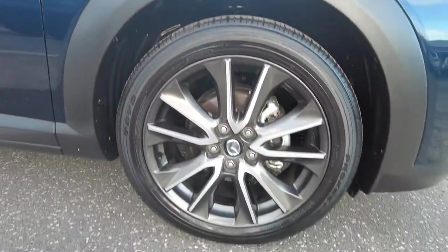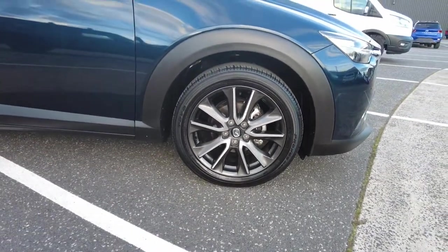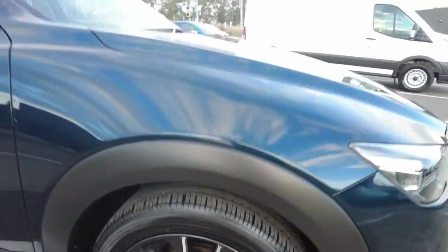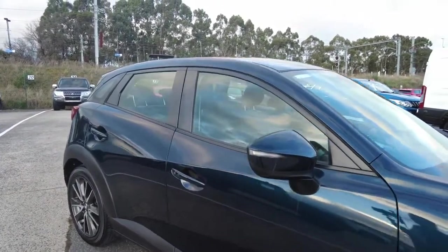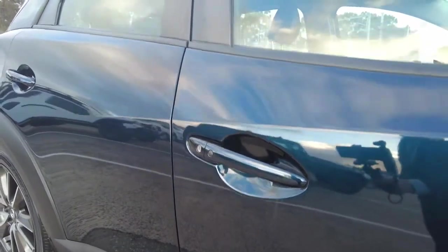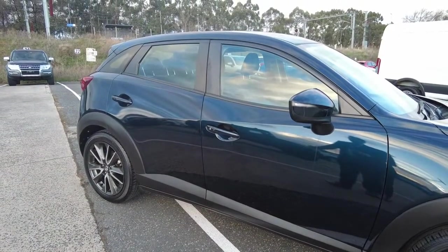Coming around, 18-inch alloys — really cool looking two-tone alloys with good tread. Coming down the side, power mirrors with the built-in indicator. On the handle, you'll notice proximity entry so the key can be left in your pocket — just walk up, press the button, and it unlocks the vehicle.